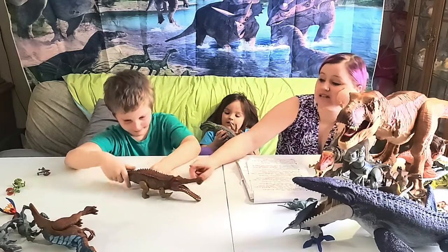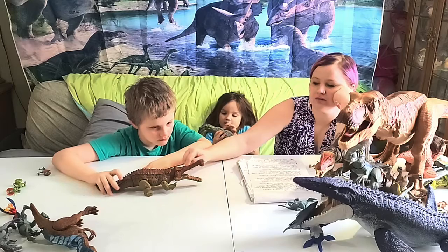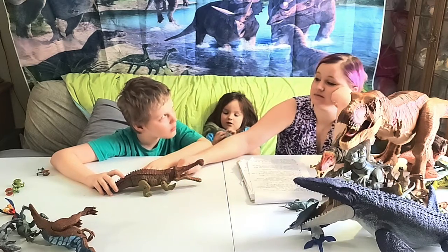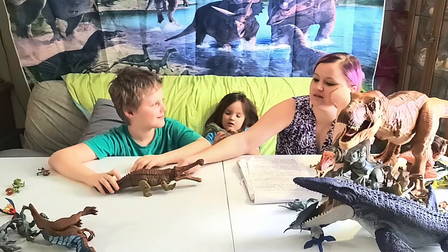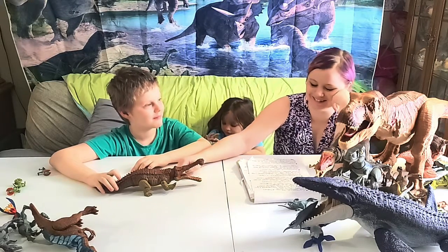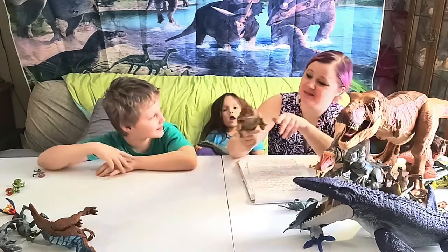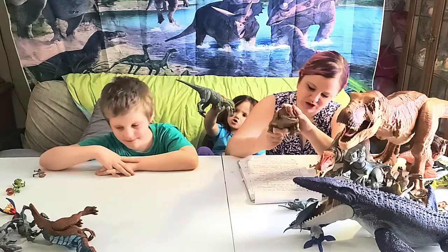Interestingly, his eyes moved up and down, not side to side.